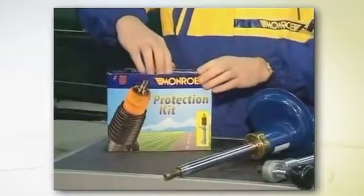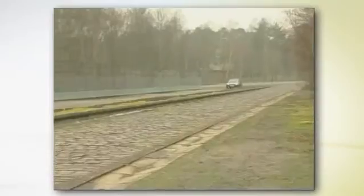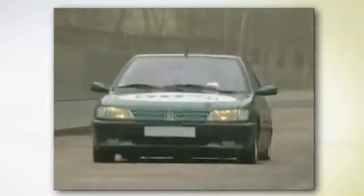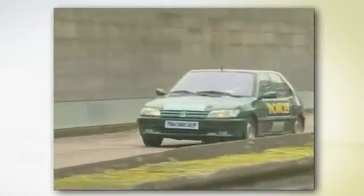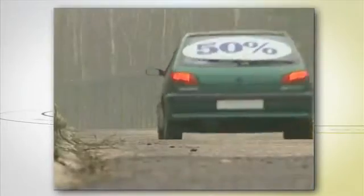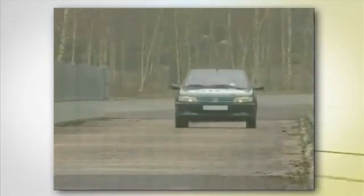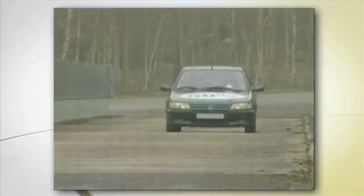Let's turn our interest now to the protection kit. The wave test, at 80 km an hour, evaluates the progressivity of damping. In this type of test, the protection kit takes strong compressions. Thus, we see a large difference between a vehicle equipped with a new protection kit and a vehicle equipped with a worn out protection kit. With the worn out kit, the lack of damping can, in extreme conditions, lead to lifting of the wheels from the ground.